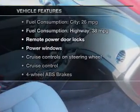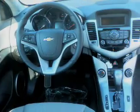Enjoy these notable features that are included in this vehicle: keyless entry, power door locks, power windows, cruise control, Bluetooth wireless, an AM-FM stereo with a CD player, and satellite radio.